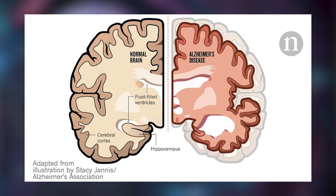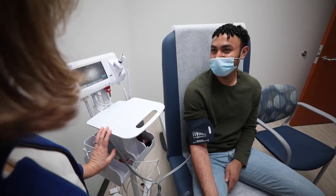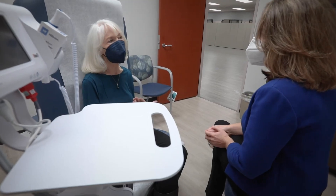We know that the brains of people with Alzheimer's disease begin to show metabolic changes years to decades before the thinking and memory problems. We're enrolling people between the ages of 25 and 80, and most of the people that we enroll are cognitively normal.